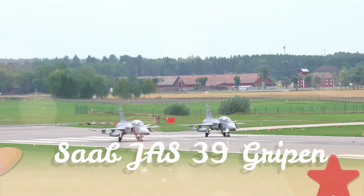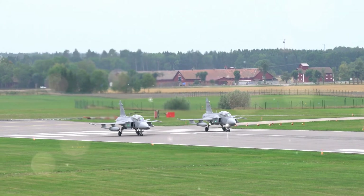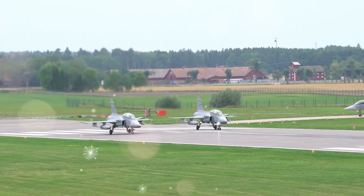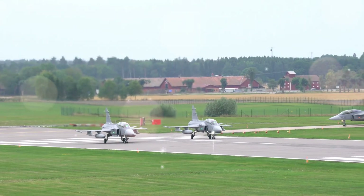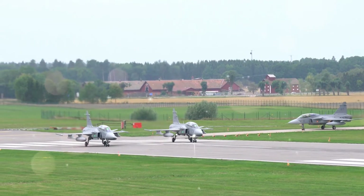The Saab JS-39 Gripen is a light single-engine multi-role fighter aircraft manufactured by the Swedish aerospace company Saab AB. The Gripen has a delta wing and canard configuration with relaxed stability design and fly-by-wire flight controls.